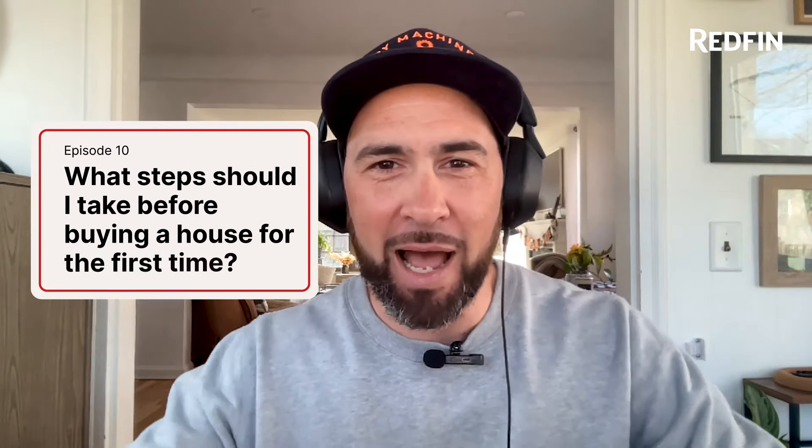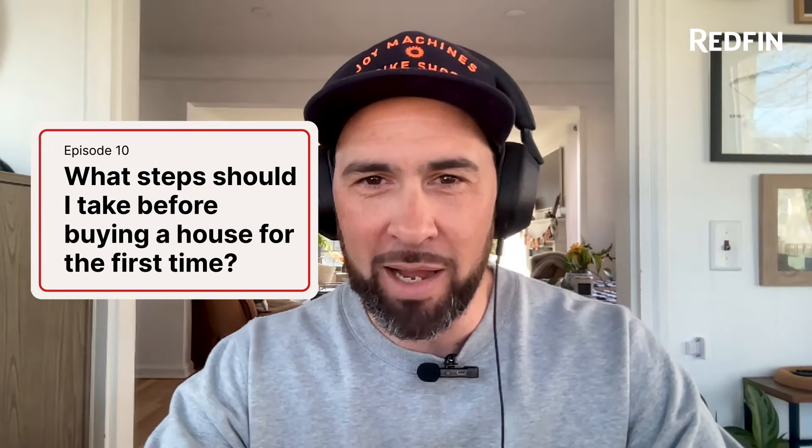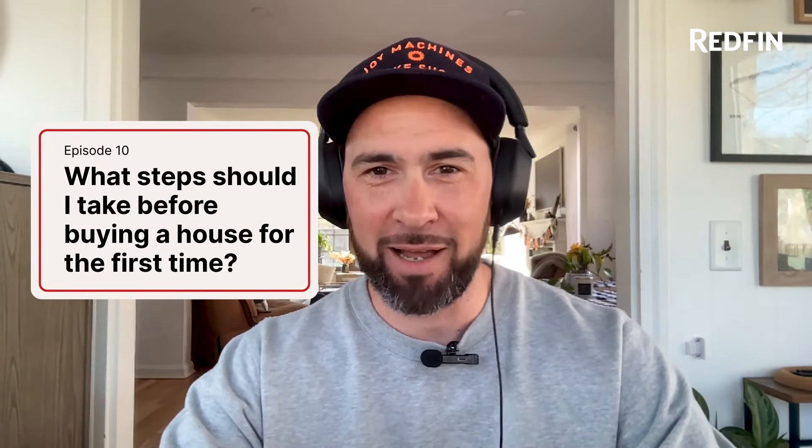Welcome to Real Estate Talk, where we're tackling your questions about real estate. Courtney, I've got the question for today — let's get right into it. What steps should I take before buying a house for the first time? The answer to me is all about financing. There are so many different factors, and I want to talk about the first one and then naturally go into the next.